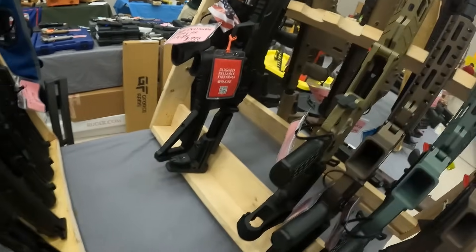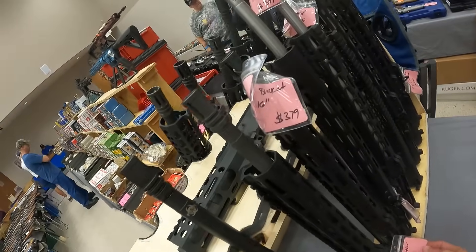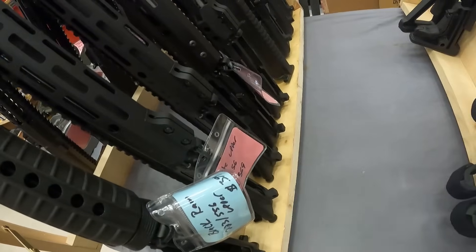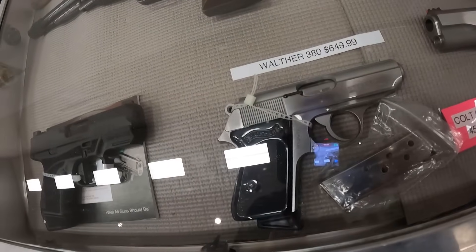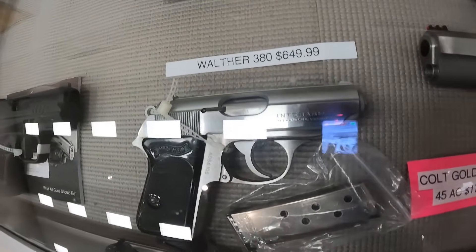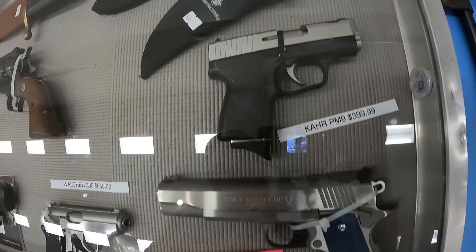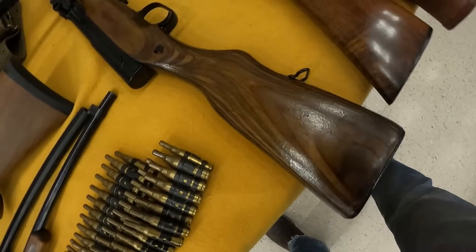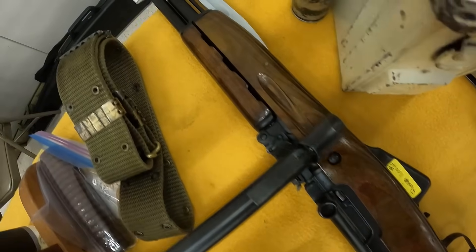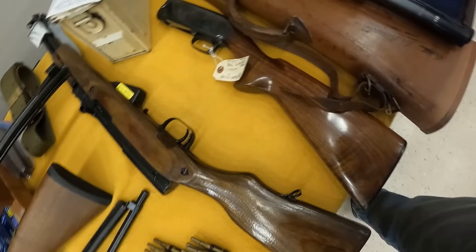We've got a Black Rain upper, $400. We've got a bunch of uppers here. A complete upper, $370 on that one. We have got the Winchester Model 12, 20 gauge — beautiful gun running $800. The Walther .380, beautiful, running $650. The Colt Gold Cup Trophy .45 ACP, $1,800. And a Kahr PM9, running $400. Another Russian SKS running $1,100. That one's in very nice shape.